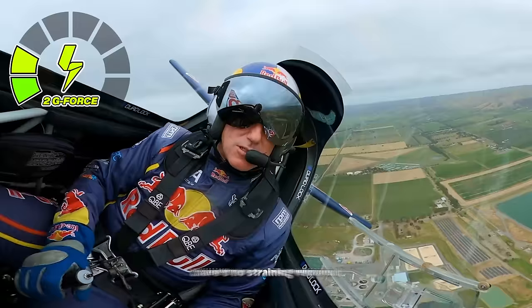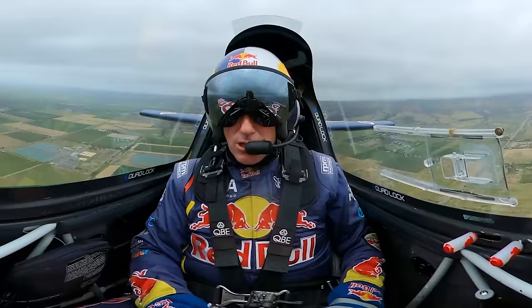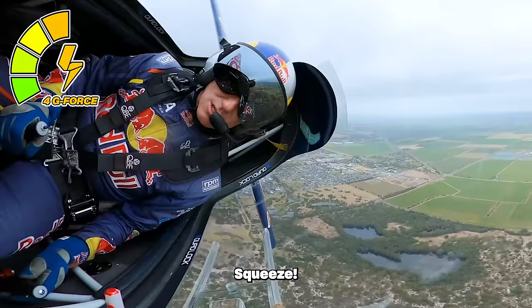Two Gs on the left — there's no straining required, that's just where you feel a bit heavy. This is 3G — this is where your skin stretches, but no straining needed. Next, what I'm going to do is 4G. Take a big breath and squeeze. Looking along the horizon like you're riding a motorbike. Keep squeezing, keep squeezing, and we're out.